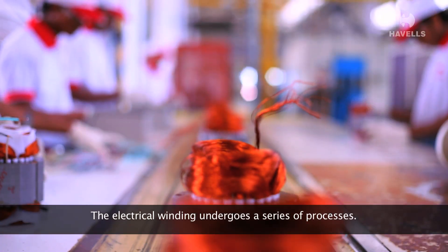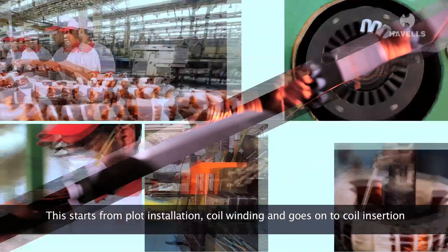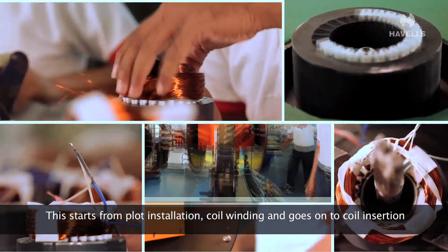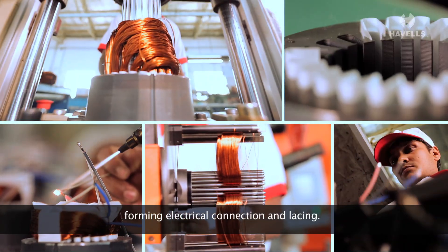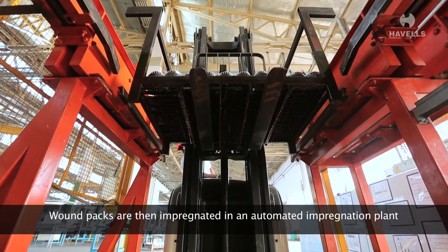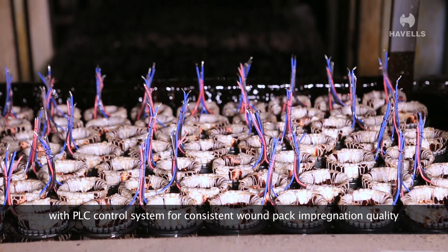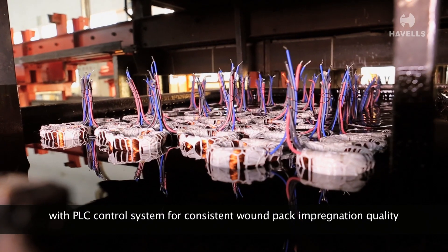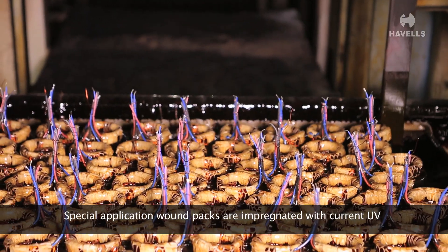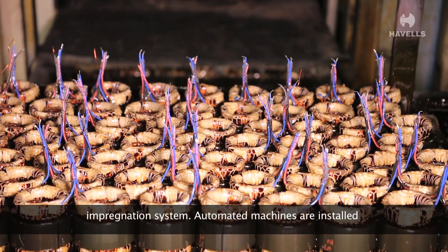The electrical winding undergoes a series of processes — starting from slot installation, coil winding, and going on to coil insertion, forming electrical connection and lacing. Wound packs are then impregnated in an automated impregnation plant with a PLC control system for consistent wound pack impregnation quality. Special application wound packs are impregnated with a UV impregnation system.